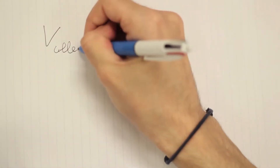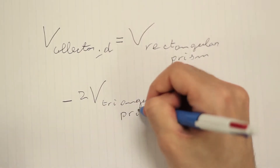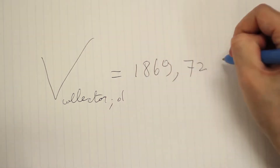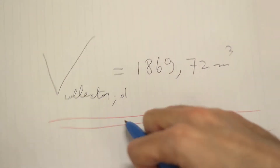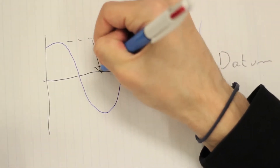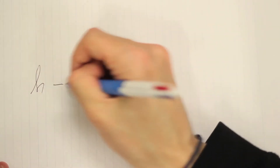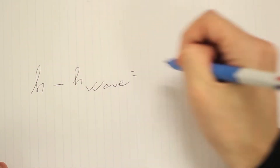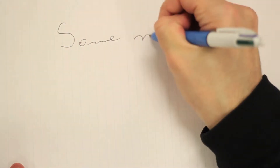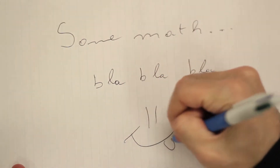By subtracting two times the volume of the triangular prism from the volume of the rectangular prism, we are able to determine the volume of the collector at rest. Thanks to data from the University of Belfast, we know that the average wave height at the location was 1.96 meters. We therefore subtract the wave height from the height of the collector and redo the same calculations using 10.54 meters as the new collector height.